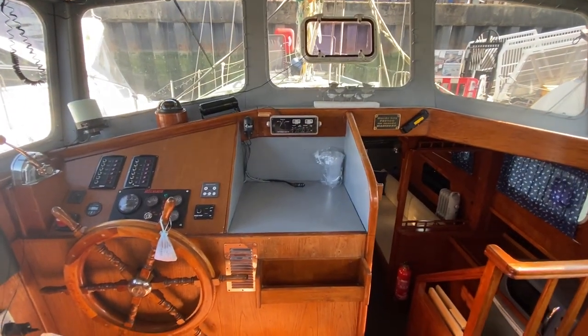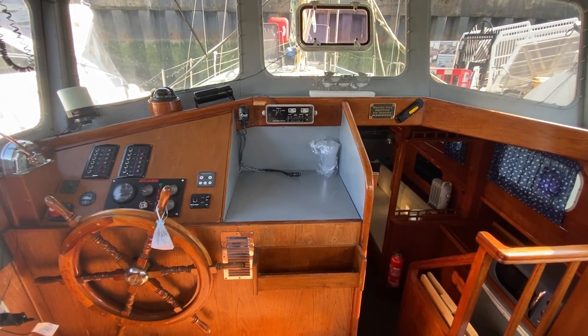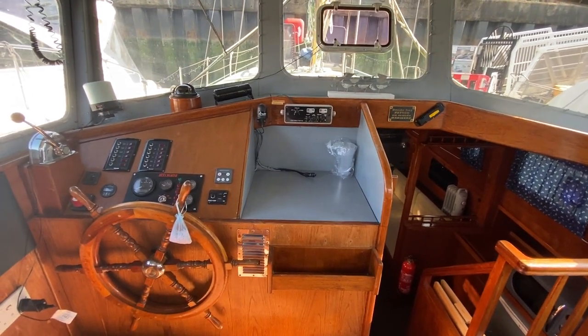That's the Colvick Watson 34 for sale with Boatshed Southampton. There's plenty more photos, videos, and 360 degree images on the website. Thank you for watching.